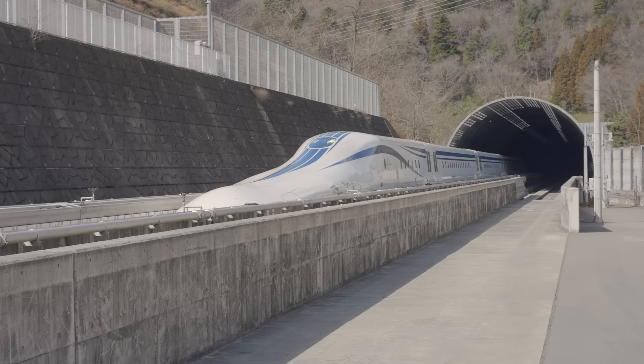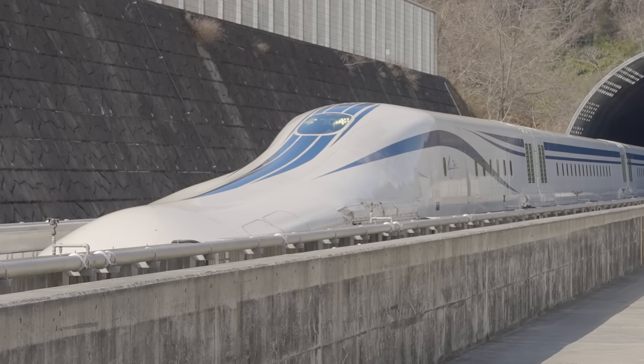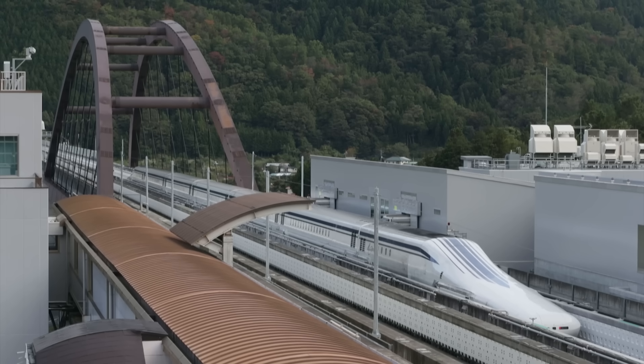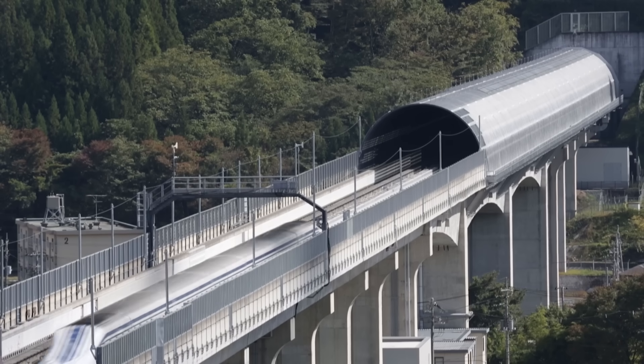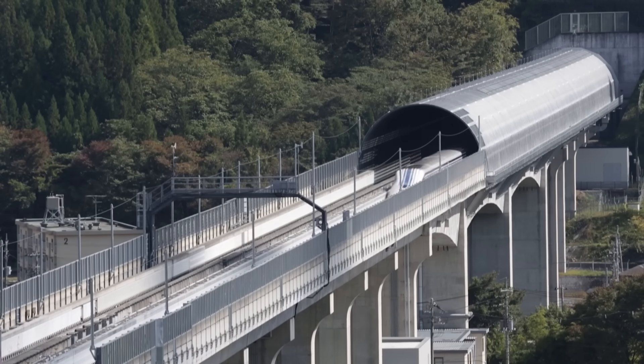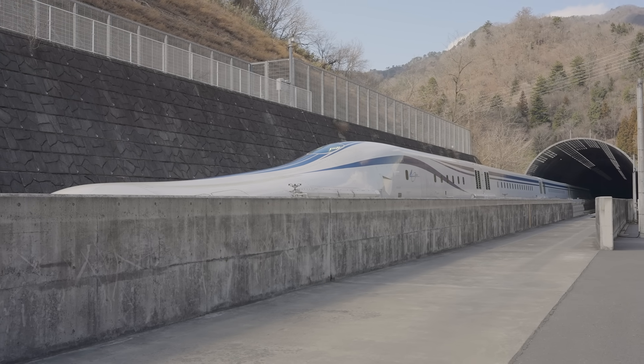The Japanese maglev train, called LO, will be the first of its kind. These trains, known as SC maglevs, need superconducting coils to generate the extremely powerful permanent magnetic field on the train — these are the coils that induce the changing magnetic field and allow the train to levitate in a stable configuration.